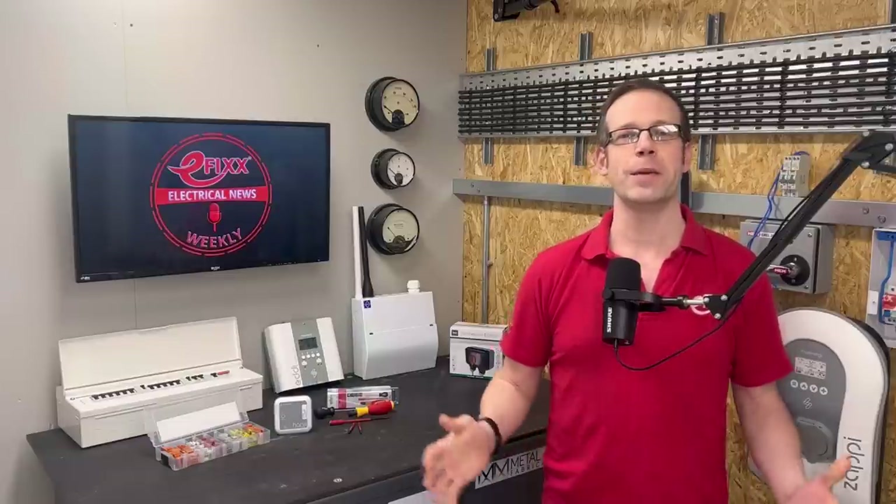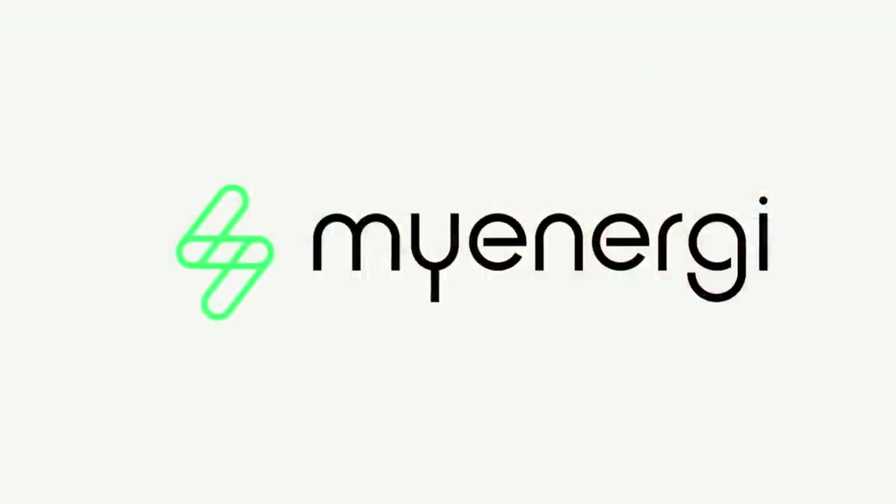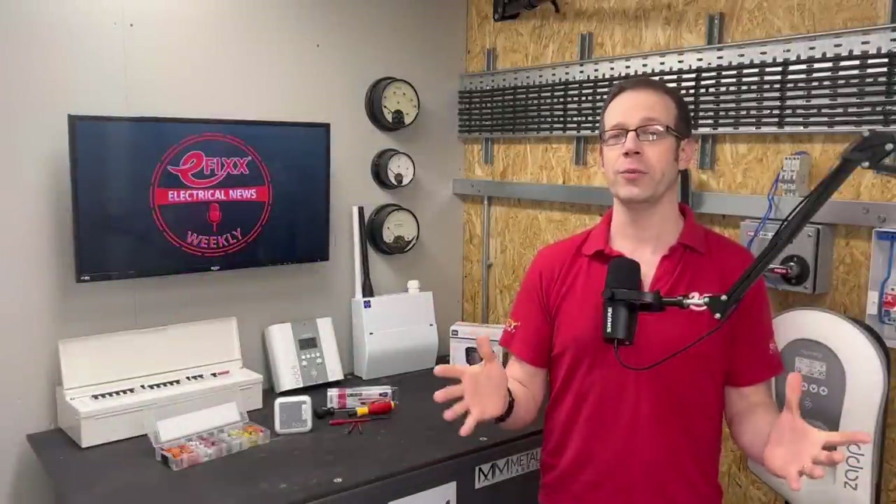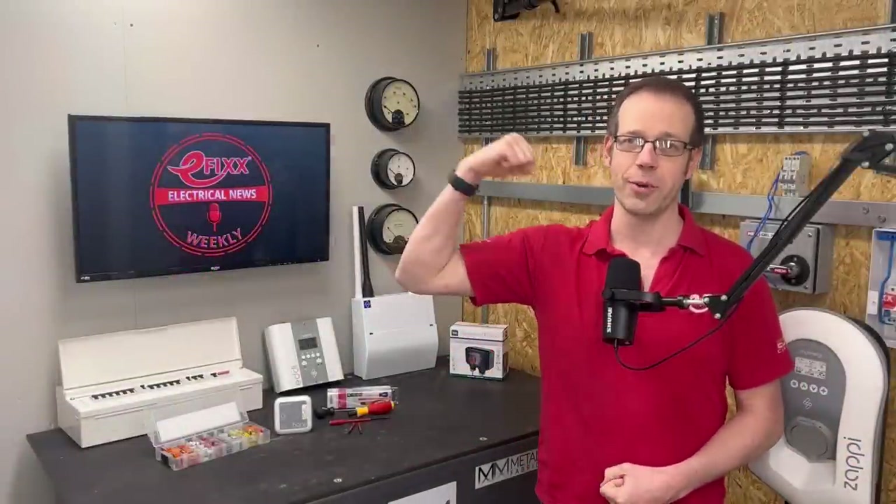Thanks for listening to this episode of Electrical News Weekly in association with My Energy. Make sure you subscribe to receive the next update, and until next time, have a great week, stay safe out there, and remember — there's no such thing as a torque calibrated arm.